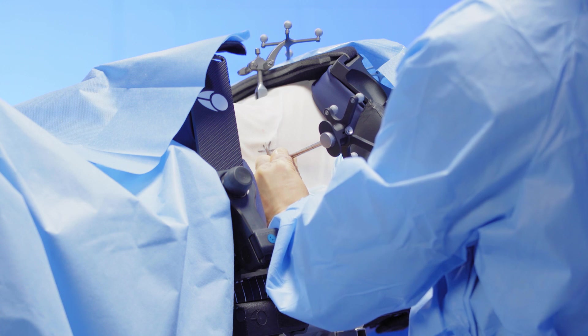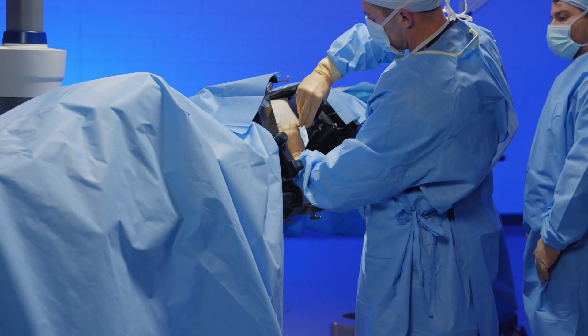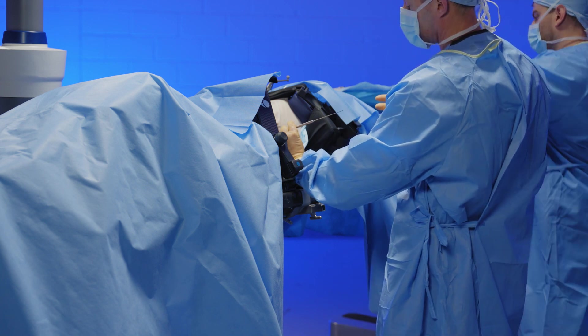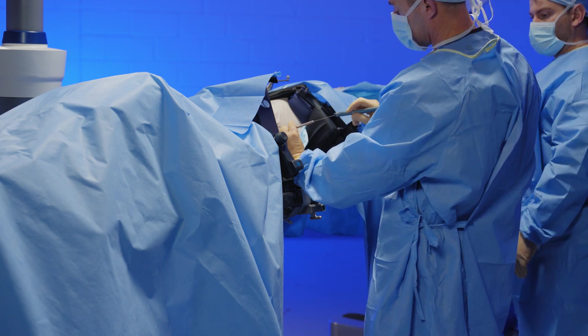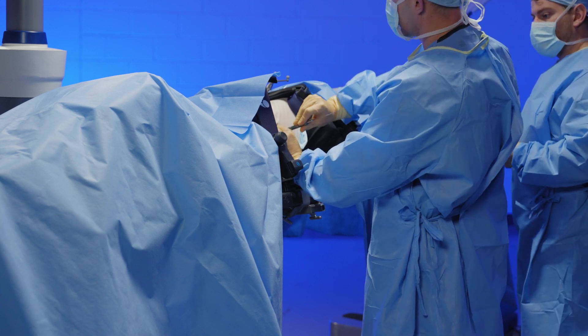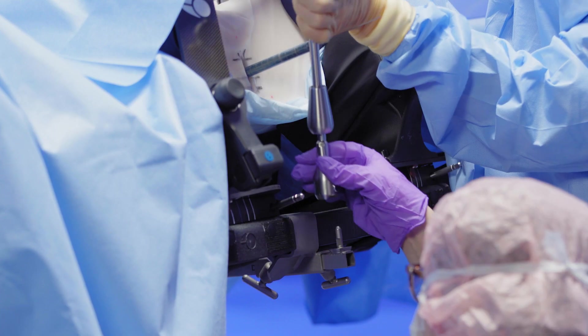Getting back to the dissection: once we've dissected the psoas, we put the first dilator down — this follows just like a traditional lateral approach. We stimulate to ensure we're in a safe position with no nearby neurologic structures, then place a guide pin. Something unique with navigational surgery: there's no way to track the guide pin itself, so we just get it in enough to confirm it's seated. If you want to verify, bring the C-arm in at that point. Then we place a series of dilators, dilate up, and place a retractor.